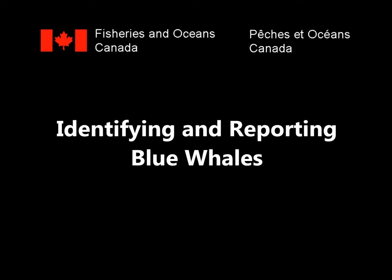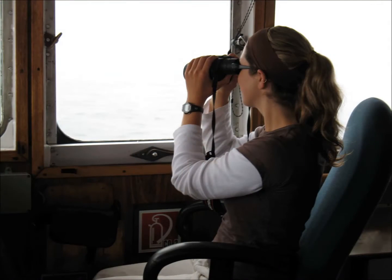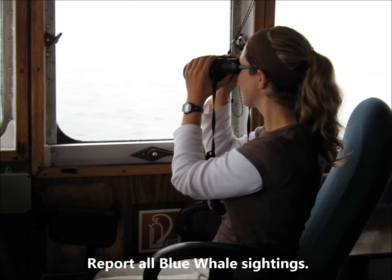Fisheries and Oceans Canada presents Identifying and Reporting Blue Whales. DFO research scientist Dr. Hilary Moores Murphy studies and monitors whales in eastern Canada. She will help you identify these incredibly large whales, and maybe one day you'll let her know when you see a blue whale too.